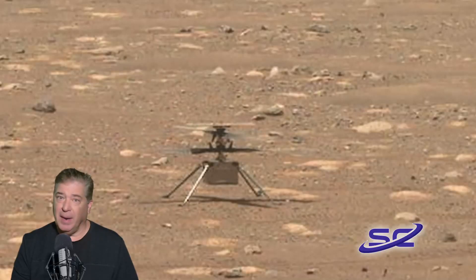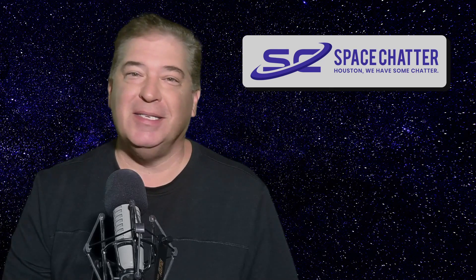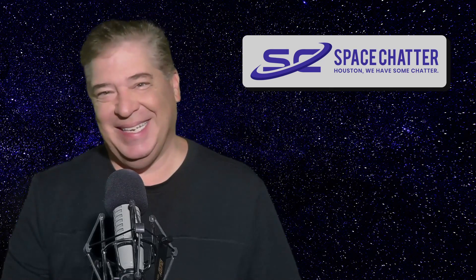The swimming robot concept has been compared to the Ingenuity Mars helicopter, the airborne companion to NASA's Perseverance rover on Mars — with the idea being that if you happen to land on the surface filled with life but just don't land anywhere near it, that would be a missed opportunity.